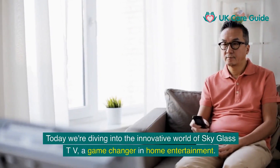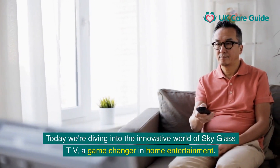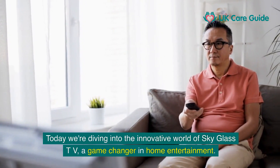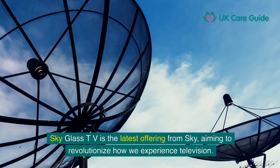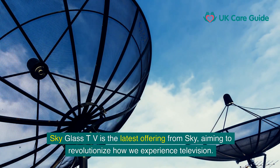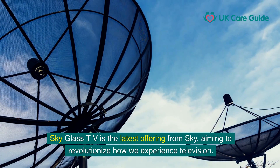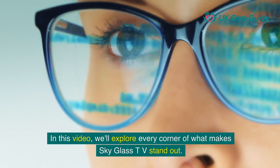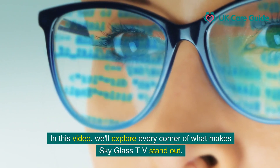Today we're diving into the innovative world of SkyGlass TV, a game changer in home entertainment. SkyGlass TV is the latest offering from Sky, aiming to revolutionise how we experience television. In this video we'll explore every corner of what makes SkyGlass TV stand out.